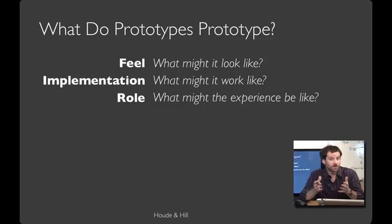Given that we're in a class about designing computer systems and we're talking about a block of wood, you might reasonably ask what prototypes actually prototype. The answer is that there are several things a prototype can prototype. One kind prototypes the feel — what does this look like? Another kind prototypes the implementation — what might this work like? And yet another kind prototypes the role — what might the experience of using this interactive system be like? This course will teach you a number of strategies that cover a bit of each of these categories.